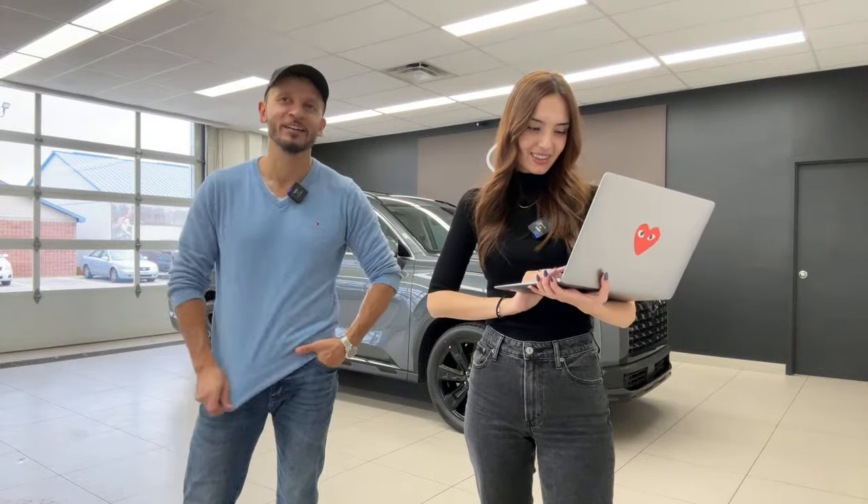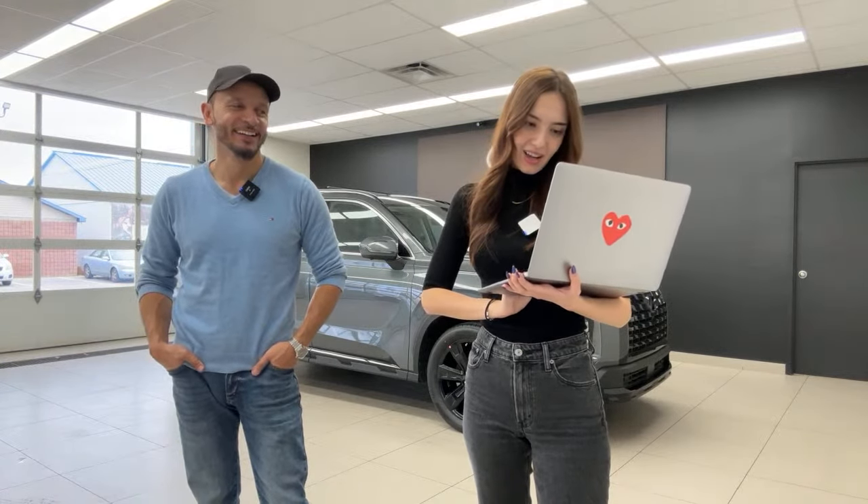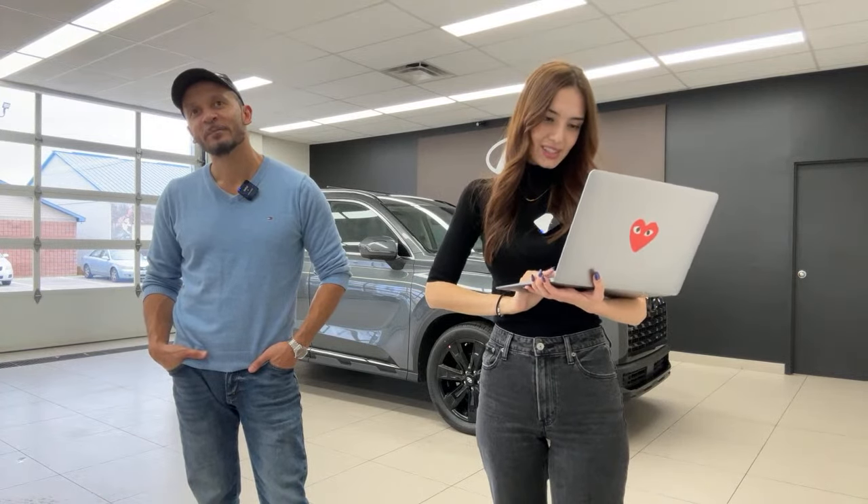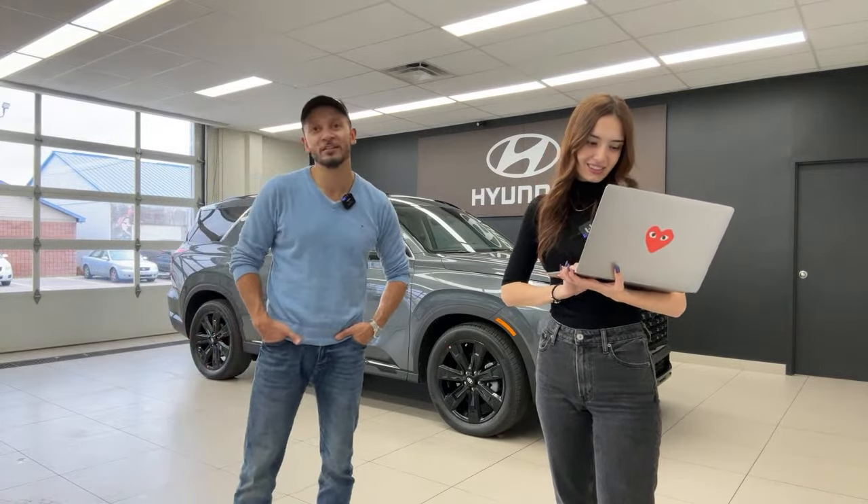They check the live chat and note comments — everyone predicted the video would pass 30 minutes before the Q&A, and they're at 33 minutes. A question about Wes Walker: he's a salesperson at Brantford Hyundai who knows everything about Hyundai N and N-Line vehicles. He'll be back as soon as they have another N or N-Line vehicle to film.